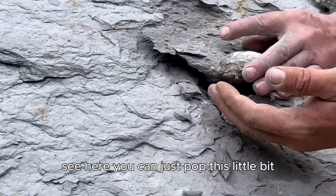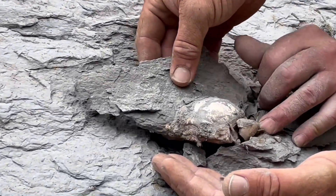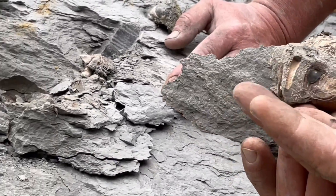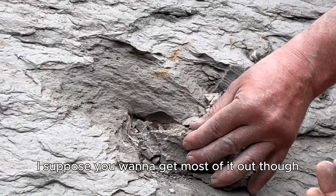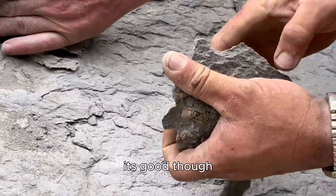You can see here they've just popped this little bad boy out of the cliff. These legs are underneath. It's quite a bit — that's the carapace job I suppose. You want to get most of it out there. It's good though.